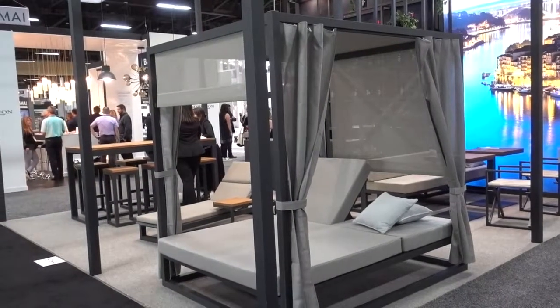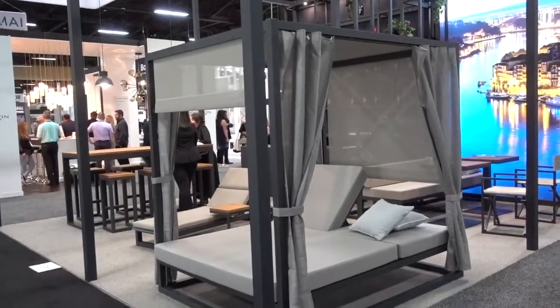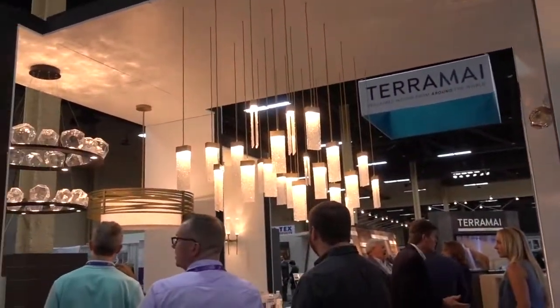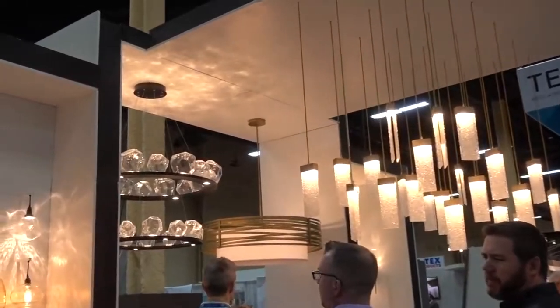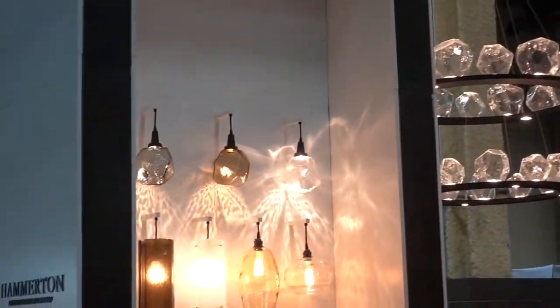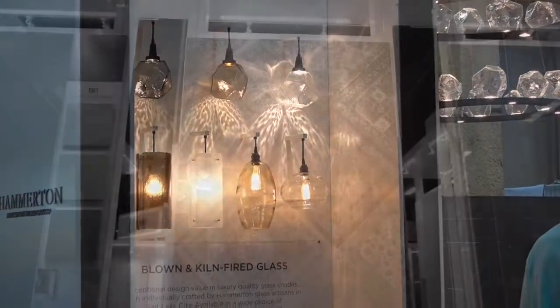This is Hammerton and they have a lot of very interesting light fixtures, all for sale.